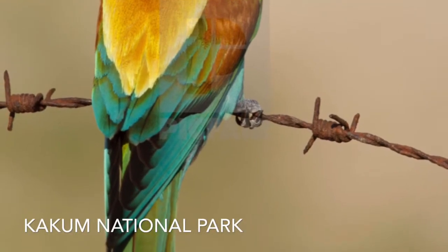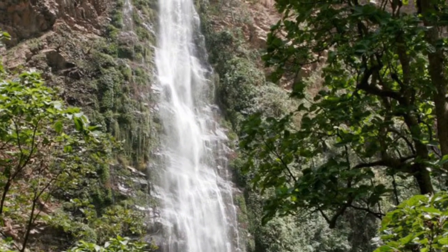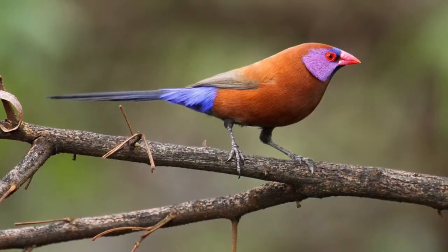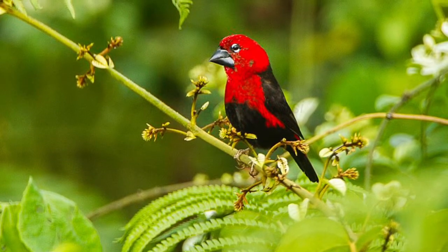The next place I went to visit is Kakum National Park. It is a rainforest located on the coast of West Africa, Ghana. It has 300 bird species and 600 butterfly species. It is made for mostly nature lovers. A good canopy walkway is what the national park is most famous for.